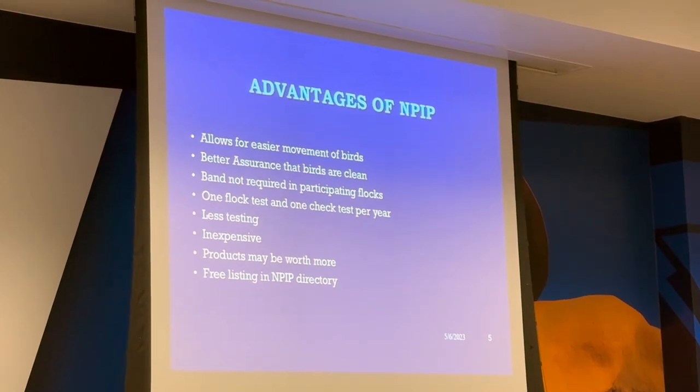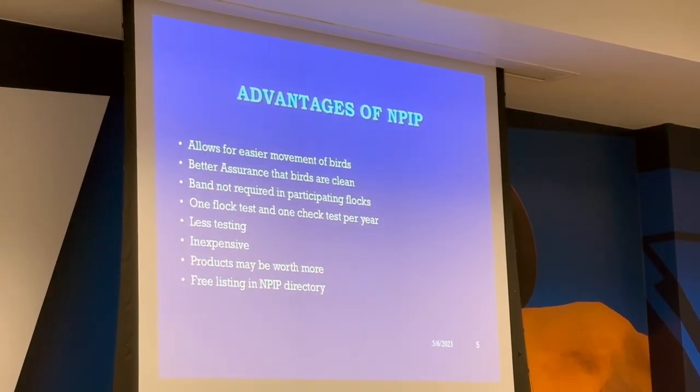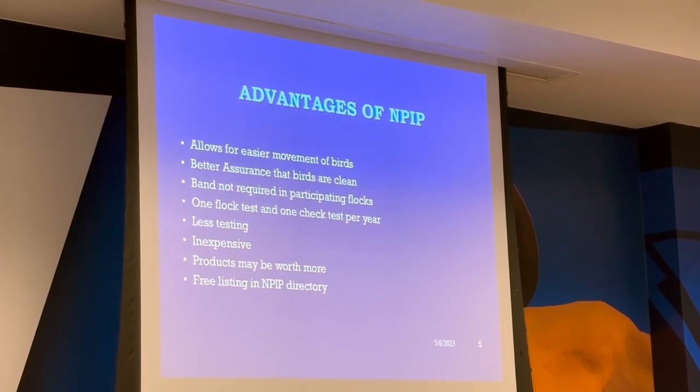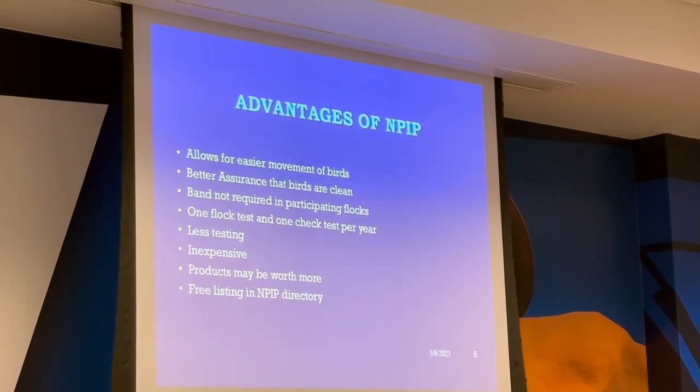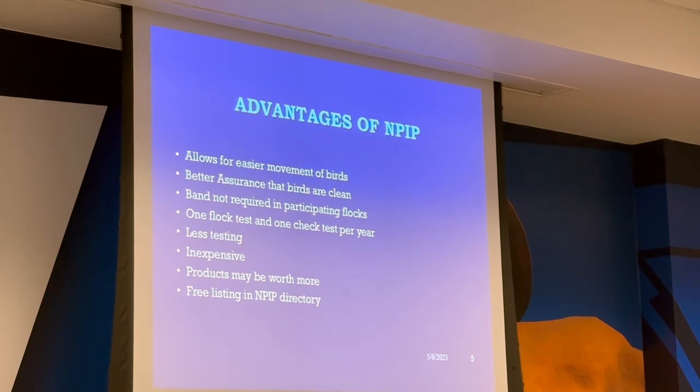Advantages for NPIP: easier to move birds, better assurance birds are clean, you don't have to have your birds banded, one flock test per year, less testing, your products are worth more, and you get a free listing on the NPIP directory.